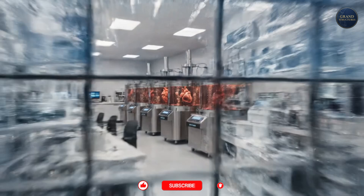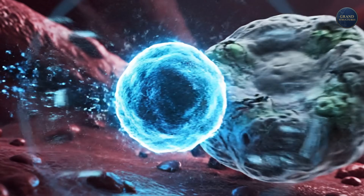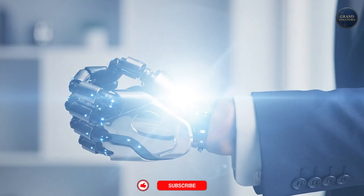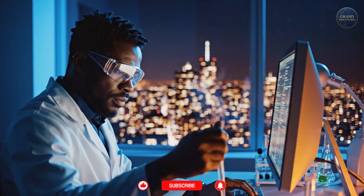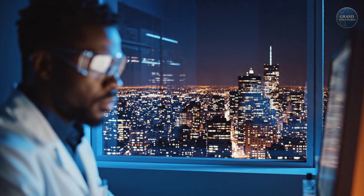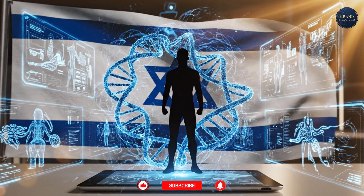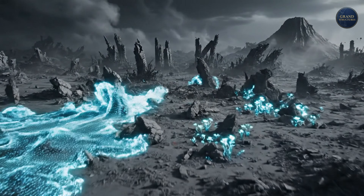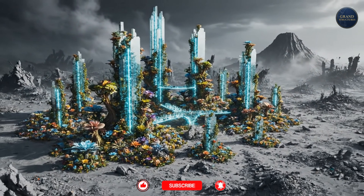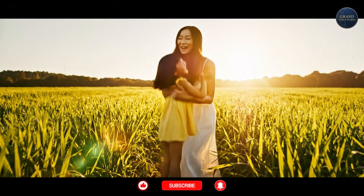In laboratories across Israel tonight, researchers are working on tomorrow's miracles. They're training 3D printed hearts to beat, programming immune cells to fight cancer, designing devices that will restore sight, hearing, movement. They're not doing it for fame or fortune or recognition. They're doing it because somewhere, a person they'll never meet is suffering. And suffering, when you have the knowledge to prevent it, is unacceptable. That's the Israeli medical revolution: where necessity meets innovation, where trauma becomes healing, where a nation born from loss dedicates itself to saving lives — one breakthrough at a time, one patient at a time, one life at a time.